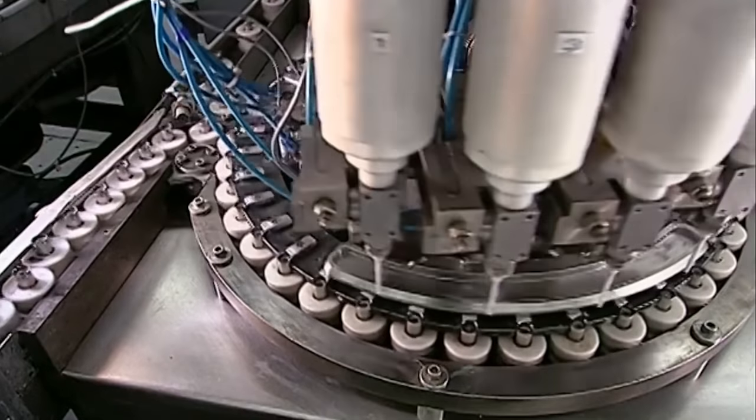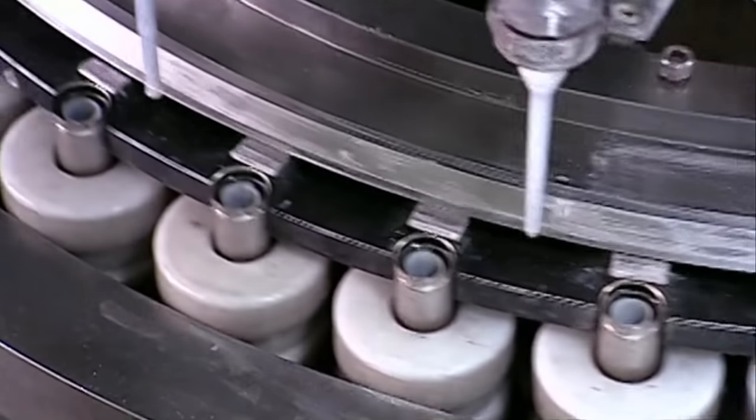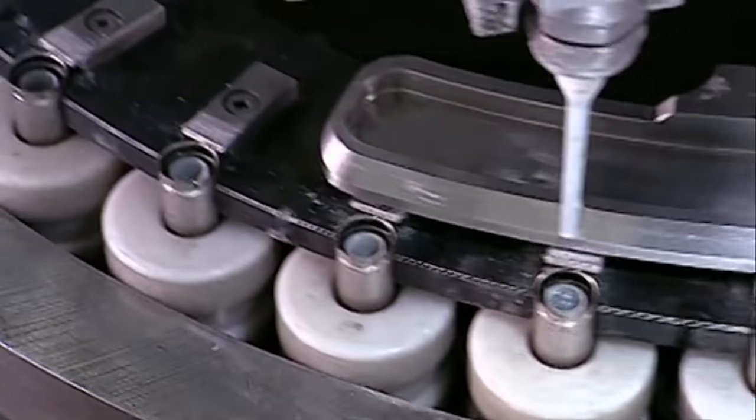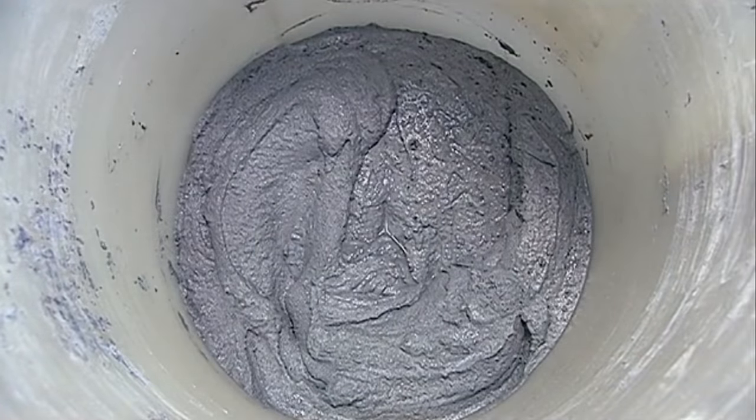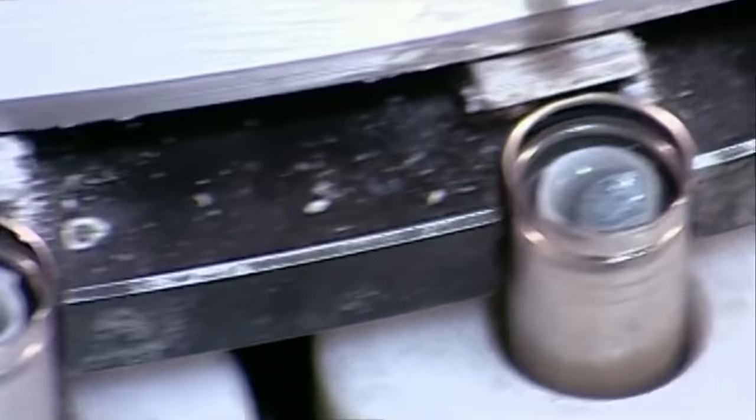Nozzles then inject a bit of cement into the batteries, to help weigh them down so they don't float away. Don't believe me? Check it out! Footage of liquid cement. There! Now don't you feel stupid? Well, you should feel stupid, because it's actually liquid zinc gel. I tricked you twice.